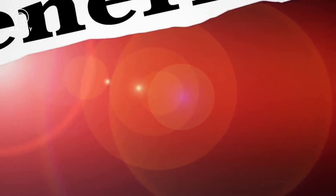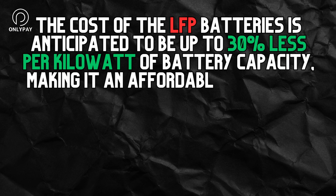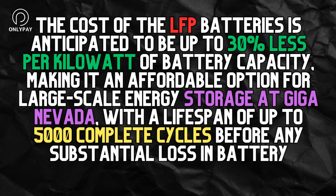It also provides special benefits for iron-based battery cells. The cost of the LFP batteries is anticipated to be up to 30% less per kilowatt-hour of battery capacity, making it an affordable option for large-scale energy storage, with a lifespan of up to 5,000 complete cycles before any substantial loss in battery capacity.